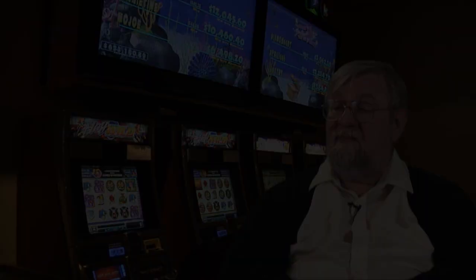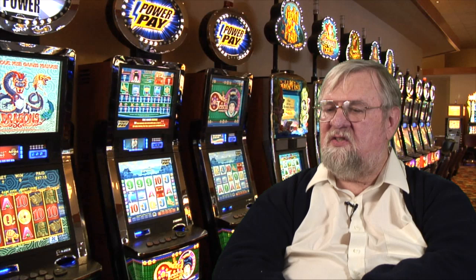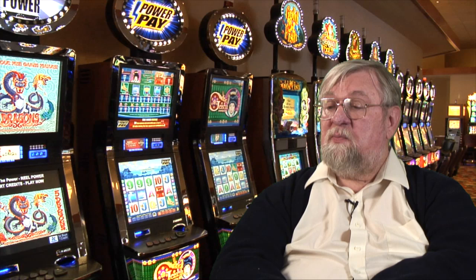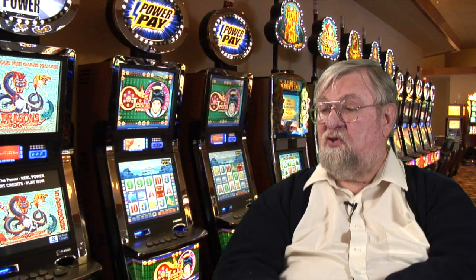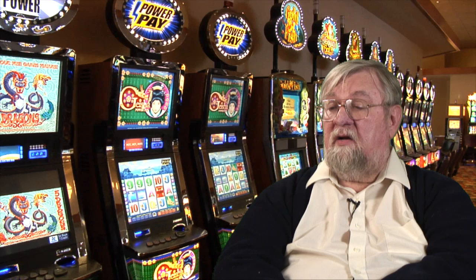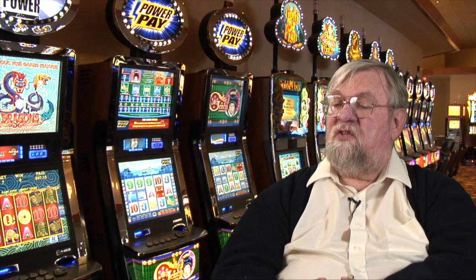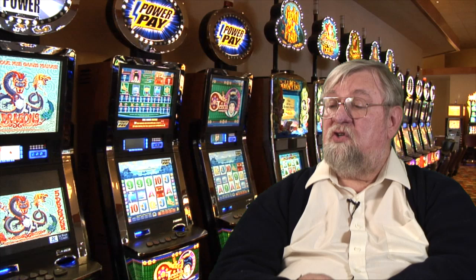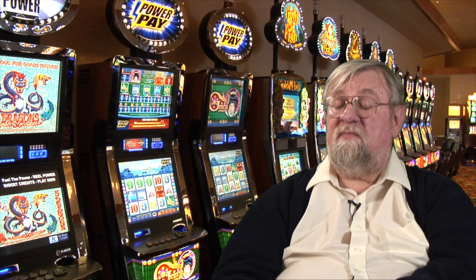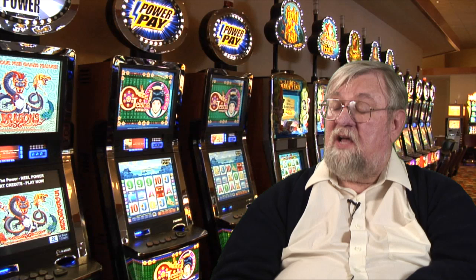A player recently asked whether, if a machine is programmed to pay a certain percentage, does that mean it can't pay anything out until there's already money in the bank? That's not the way it works. The slot machine can pay any jackpot, any amount, at any time. In the long run, it's going to hit its targeted payback percentage, and it does it because of the odds of the game — not because it has to go into any makeup mode. The programmer just sets the odds, and over a very long time, the machine will gravitate toward that targeted payback percentage. It could even hit the top jackpot on the very first spin, and it doesn't have to make that up on the succeeding spins. Over a long time, that jackpot will fade into statistical insignificance.